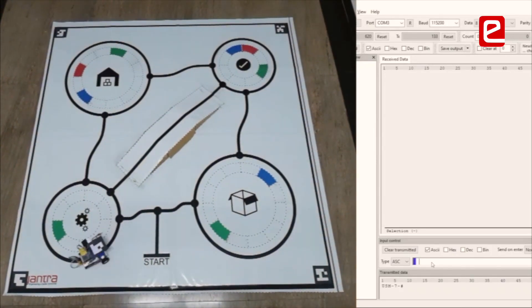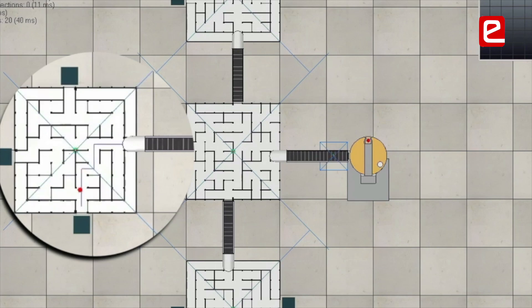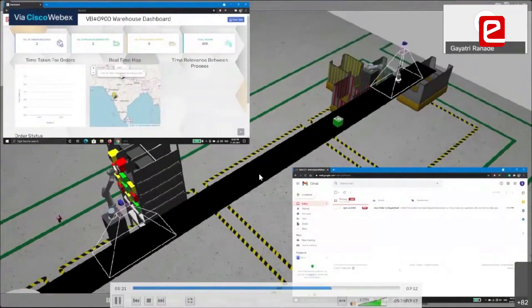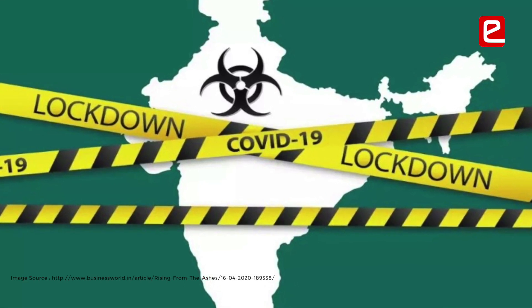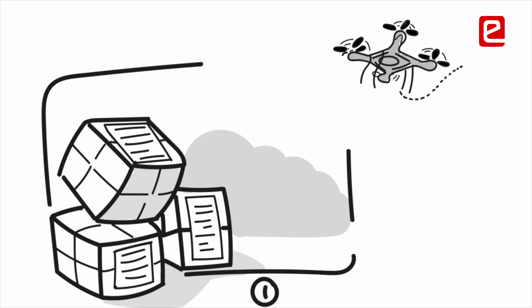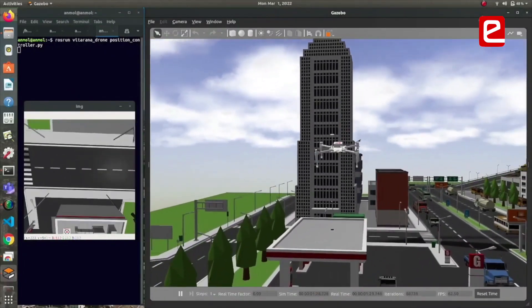E-Yantra teaches practical robotics and engineering skills through its competition themes. This year's themes were drawn from the domain of Industry 4.0 problems. Since COVID lockdown made it difficult to distribute hardware, E-Yantra made COVID-friendly themes through its use of open-source simulation technology.